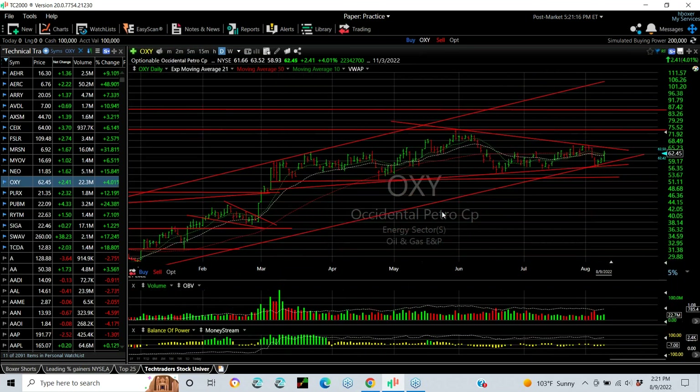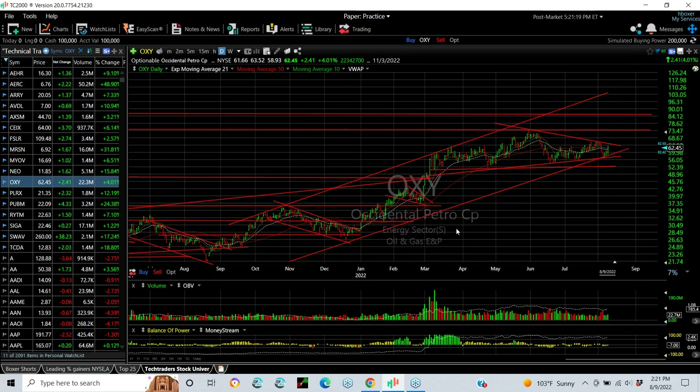Occidental Petroleum still in play as Warren Buffett buys this like he's a kid in a candy shop — another $100 million worth of stock. Wall Street likes it, of course. Big coil forming, as you can see. If we break out of this coil, particularly above $66.70, you might see low 70s again, possibly a longer-term target in the mid-80s.